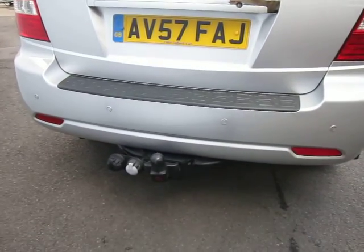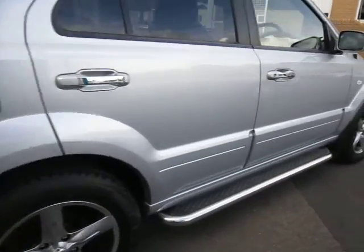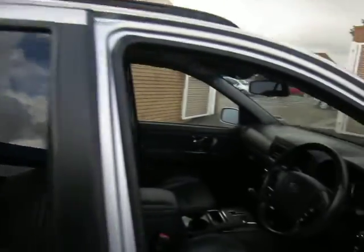We have a rear tow bar and electric hook-up and rear parking sensors. Mud flaps all the way around as well. As you can see, the mileage currently is 47,476.